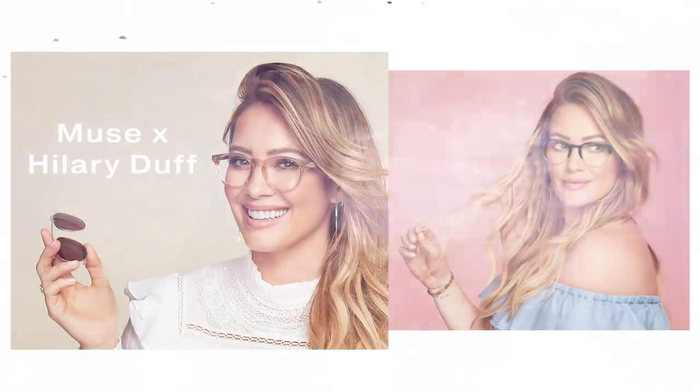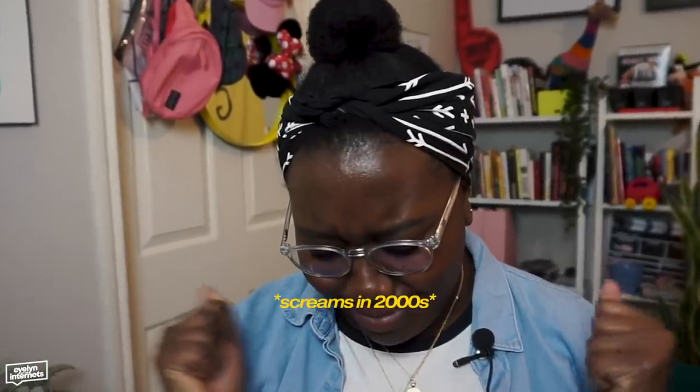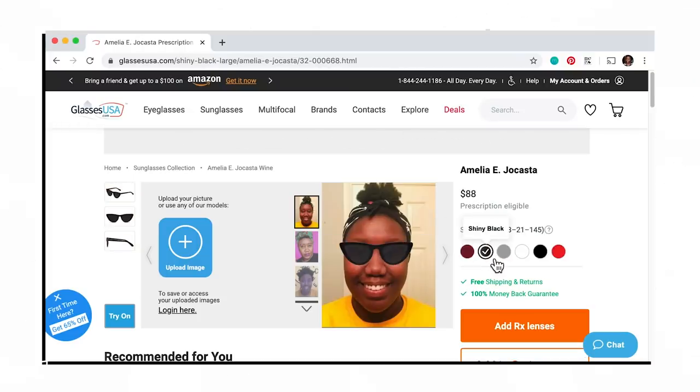On GlassesUSA.com they're called Digital Block Lenses. Glasses USA also partnered with my girl Hilary Duff for an exclusive collection, which is why I personally decided to check them out. Am I someone who buys something just because Lizzie McGuire designed it? Yes, I am. The Muse by Hilary collection has over 80 frame styles to choose from — she co-designed them and they are freaking cute. You can use the Glasses USA virtual mirror to try on any pair of frames to see if it's a vibe, if it's a look. Just upload your photo and see what you're giving the people.